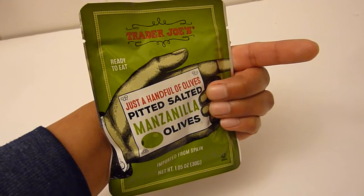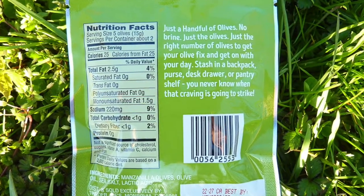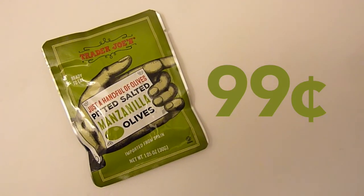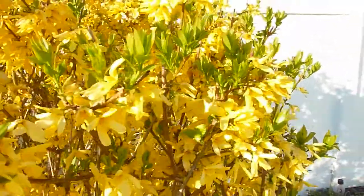Luckily TJ's conveniently packed these Spanish imported olives which are pitted and ready to enjoy, so we'll definitely purchase this item again. Plus they're only 99 cents. If you tried this TJ's product leave us a comment below. Thank you for watching.